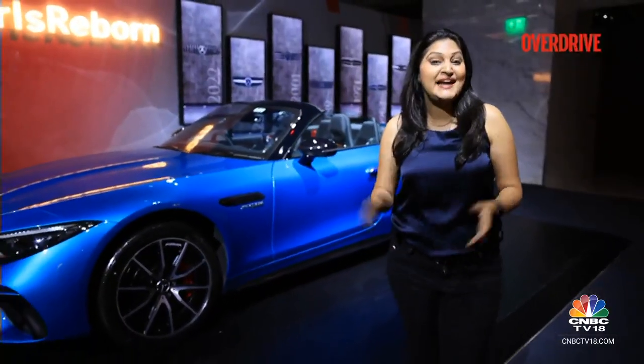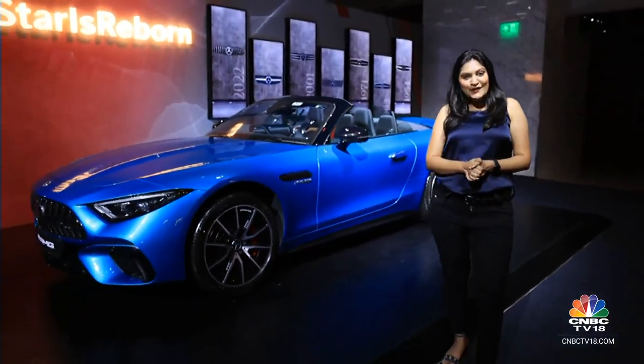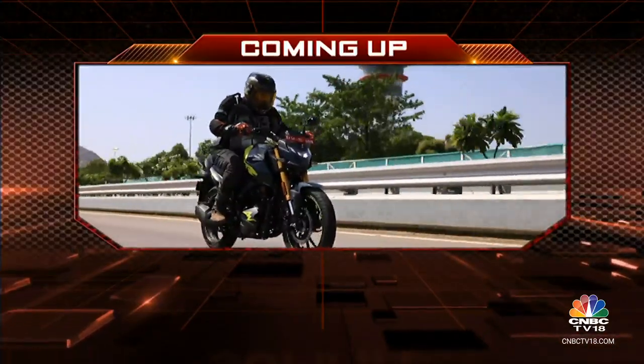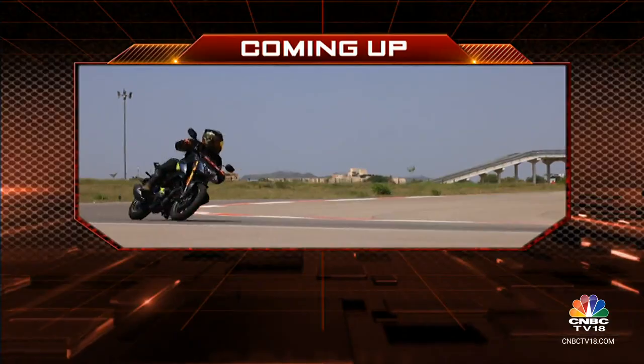We're literally counting the days till we can actually drive this roadster on the roads. We'll take a very quick break here on the show, but coming up on the other side, we'll tell you all about the newly launched Hero Xtreme 160R.